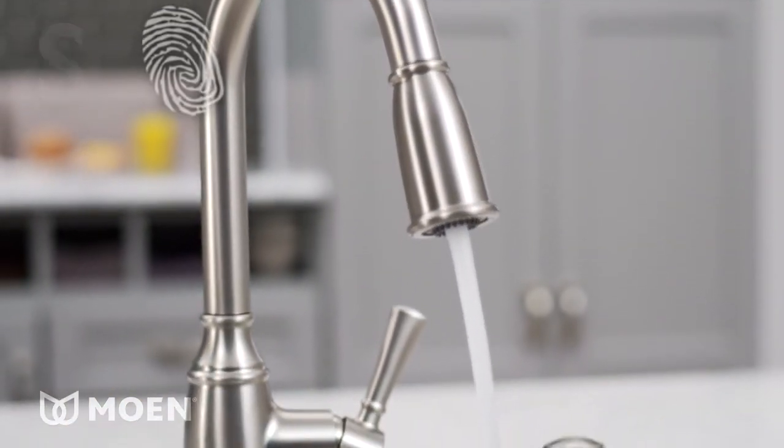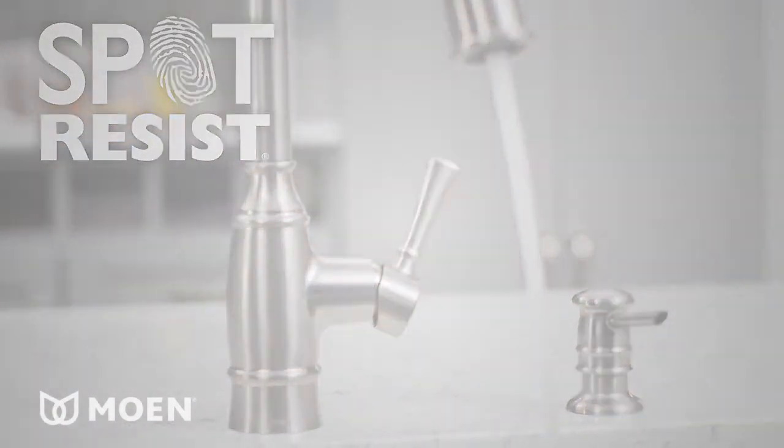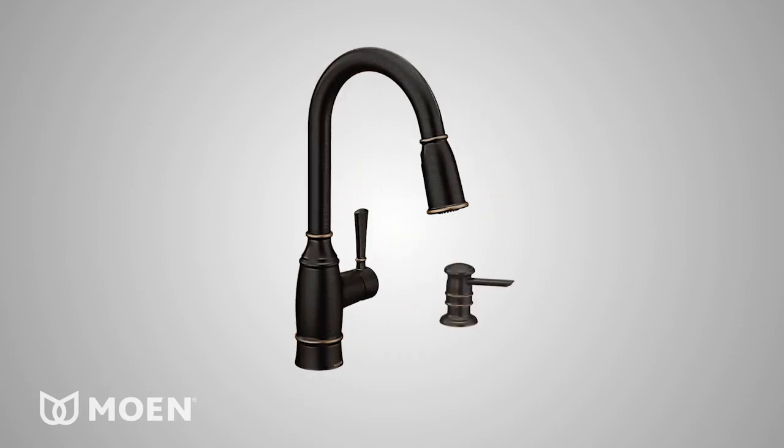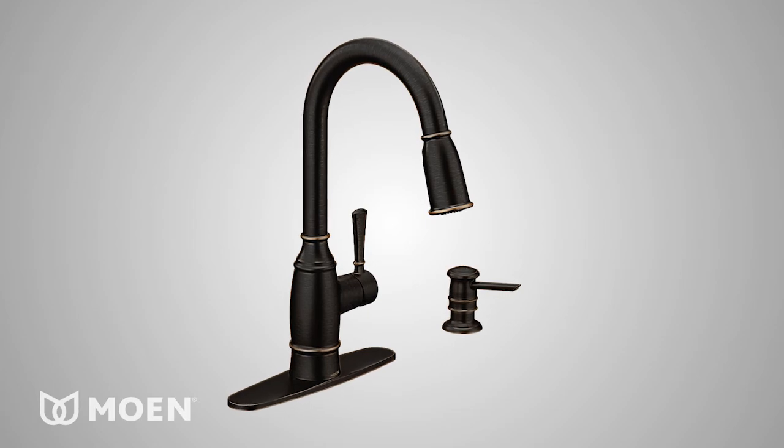Moen's spot-resist stainless finish makes cleanup easy by resisting water spots and fingerprints. Noelle is also available in Mediterranean bronze, includes a coordinating soap dispenser, and can be installed with or without the optional deck plate.